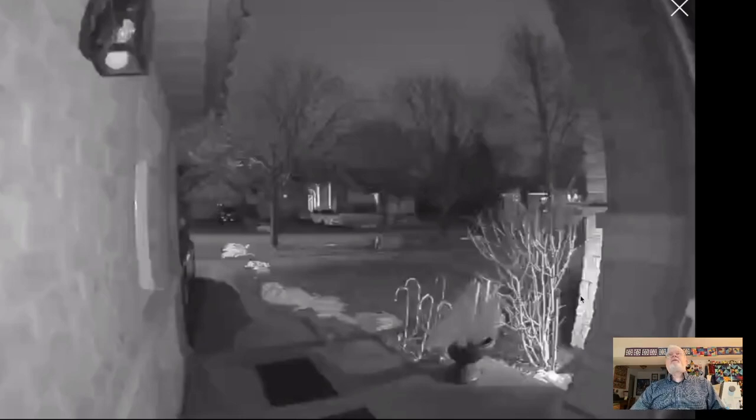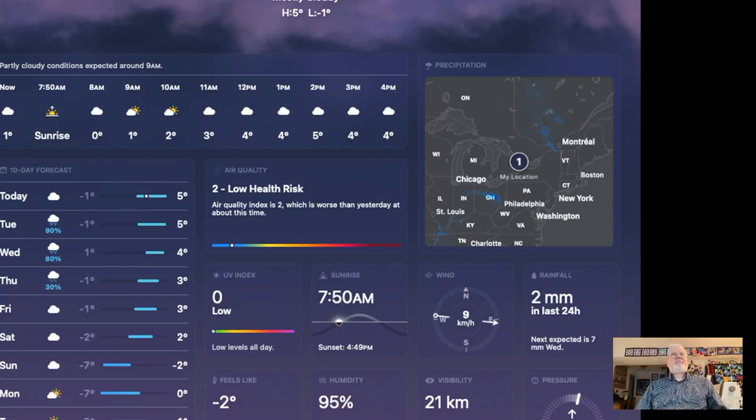According to the weather forecast, it's currently one degree Celsius with a high of five degrees Celsius today — that's warm, so that little bit of snow we have left will probably disappear. Tuesday, Wednesday, and Thursday there are chances of rain and still mild temperatures. Friday, Saturday, and Sunday are going to be a bit colder, but relatively mild during the day too. By the end of this week we probably won't have any traces of snow whatsoever. Grass will probably start to grow. There isn't any snow in the forecast for the next week and a half — but it's Canada, things can change.